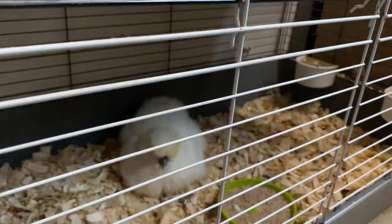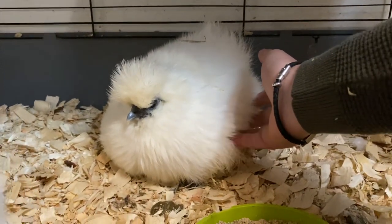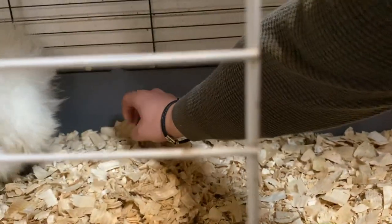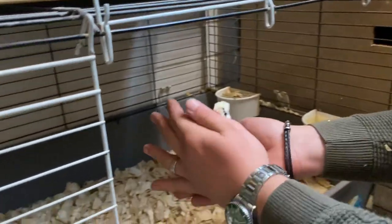If you'd like to go to the bottom pen here, we have another broody hen - she's sitting on some chicks. We've been a bit naughty with this one and we've put some different breed chicks under her. These are Houdan chicks, but they're really happy there with her as you can see.